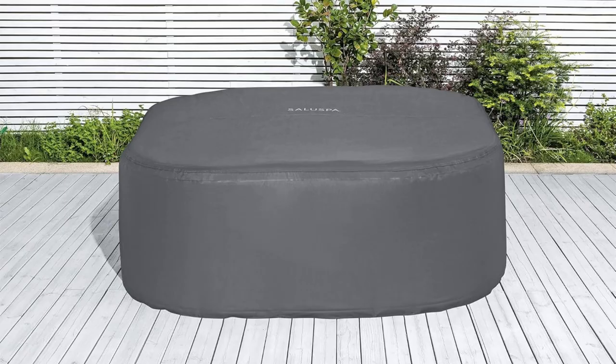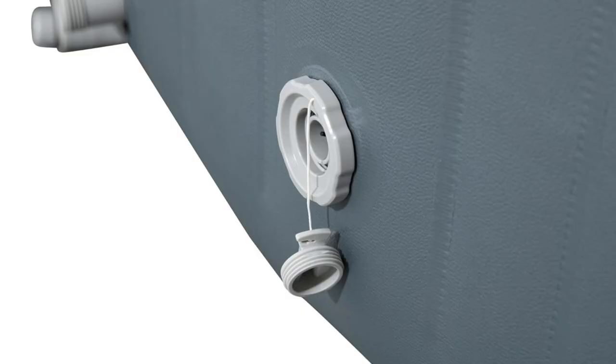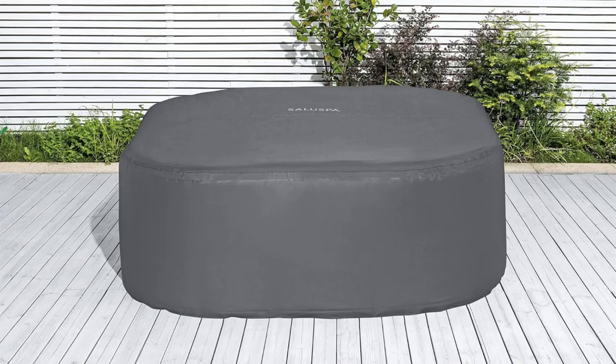Lastly, durability matters. Three layers strong, with 33% more puncture resistance and 56% better stretch flexibility. It's built to last. So why wait? Make today epic with the Coleman Saluspa Airjet Hot Tub.